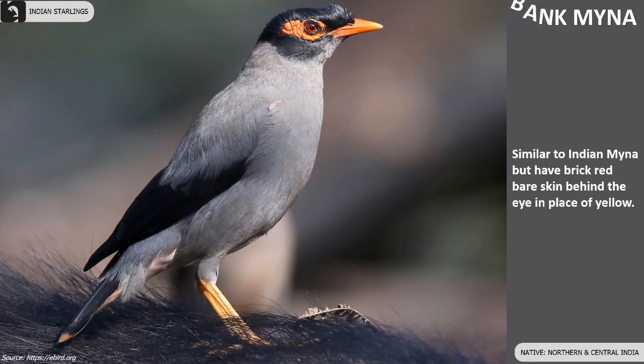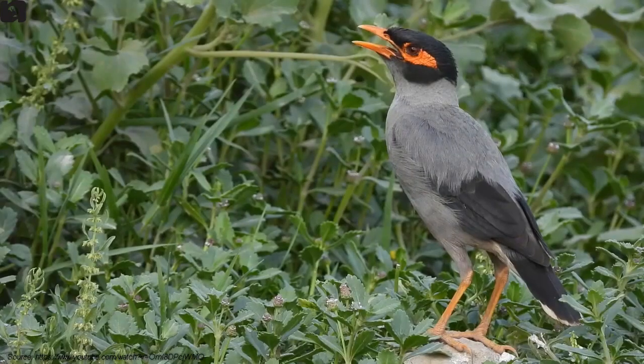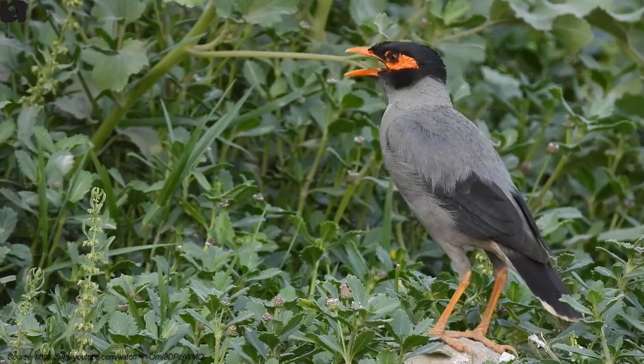Bank Mynas look similar to Indian Myna but have brick red colored bare skin behind their eye in place of yellow. They are found in Northern and Central India.